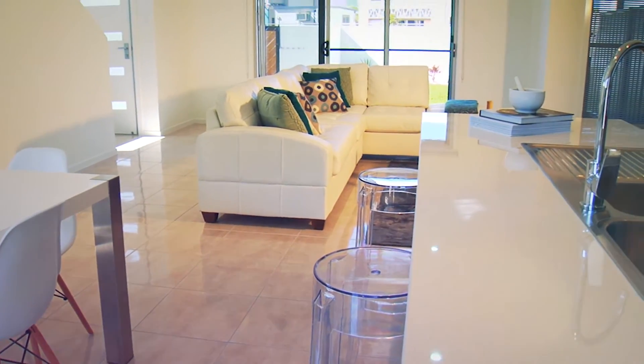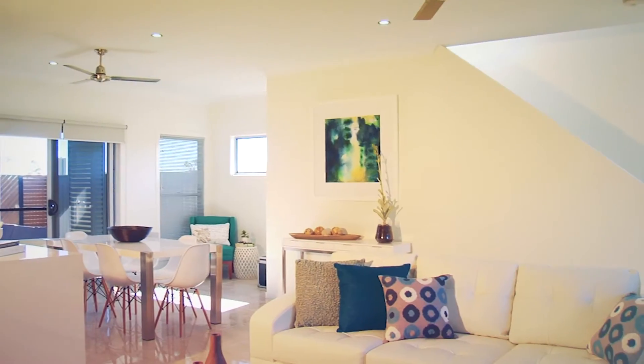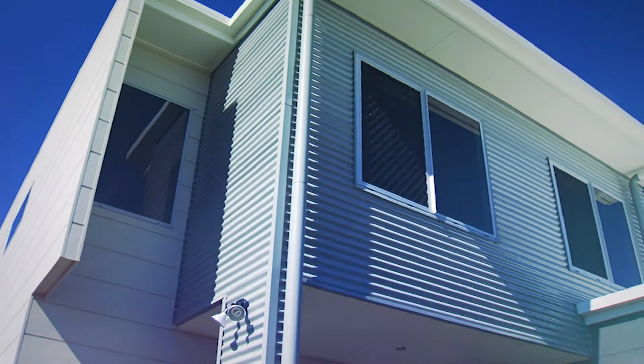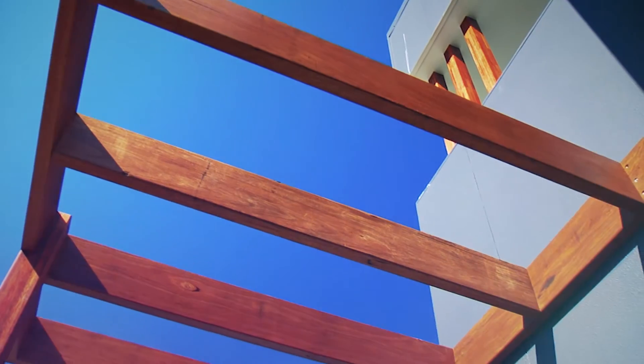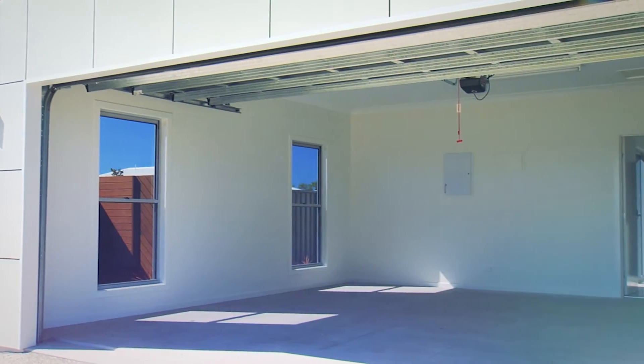Open plan island kitchens feature quality stainless steel appliances. Glass splashbacks and living areas open up to private courtyards. The high nine-foot ceilings and wide four-foot staircase, combined with large open windows, allow natural light to enhance the home. Two street frontage allows secure vehicle access to your double garage from a private laneway.